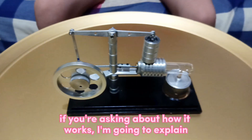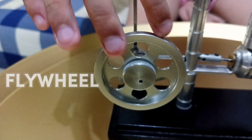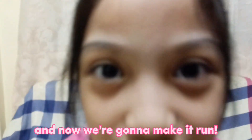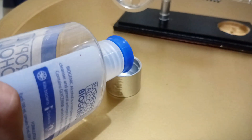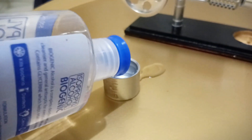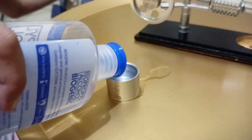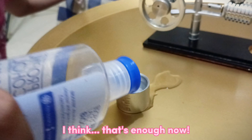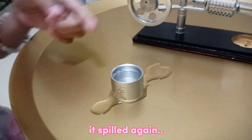If you're talking about how it looks, I'm gonna explain it. This is the side wheel, the heat source, and this is the piston. Now we're gonna make it run.